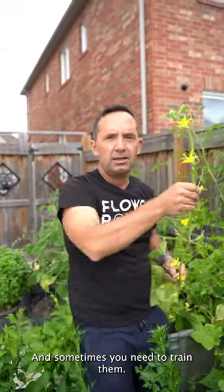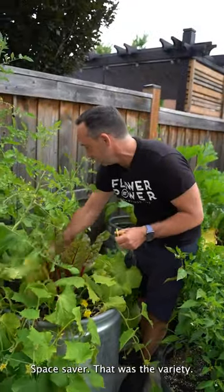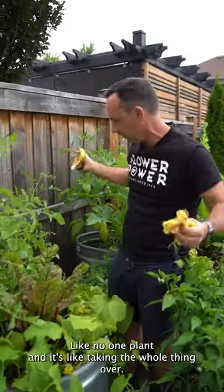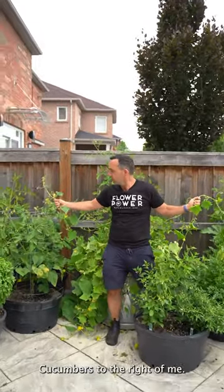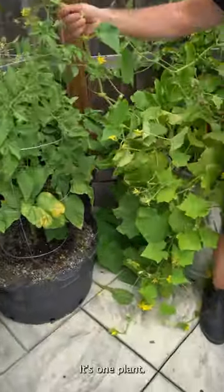And sometimes you need to train them. Where the heck am I going to put this guy? 'Space Saver' — that was the variety. I'm like, no. One plant, and it's like taking the whole thing over. I got cucumbers to the left of me, cucumbers to the right of me. I'm stuck in the middle with you. It's one plant.